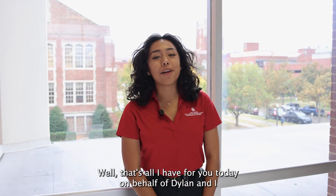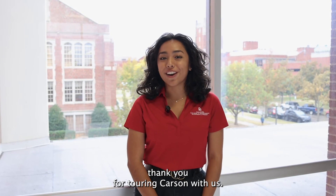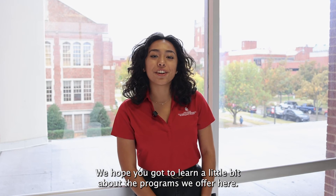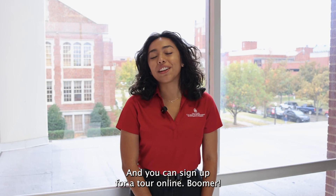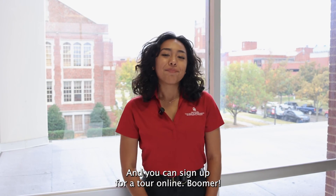Well, that's all I have for you today. On behalf of Dylan and I, thank you for touring Carson with us. We hope you got to learn a little bit about the programs we offer here. If you ever want to come see it in person, we'd love to have you — you can sign up for a tour online. Boomer!